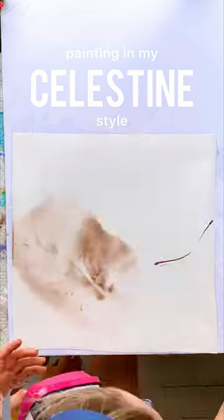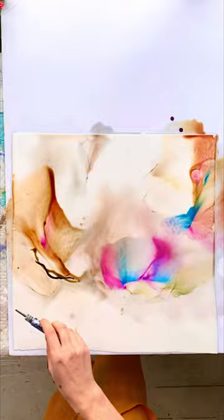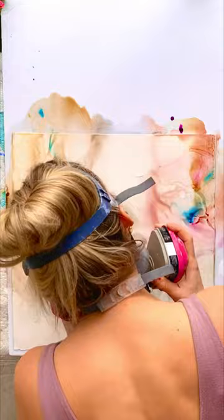Watch how I create in my Celestine style. Celestine is known for being otherworldly, alive with wing-swept movement — a feeling of sweeping through the ether and being suspended in space.